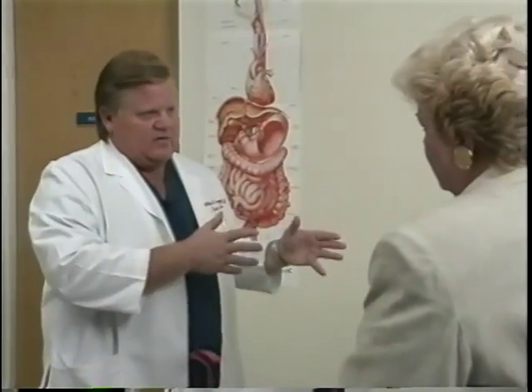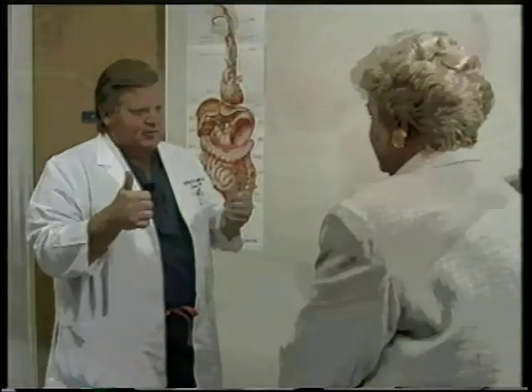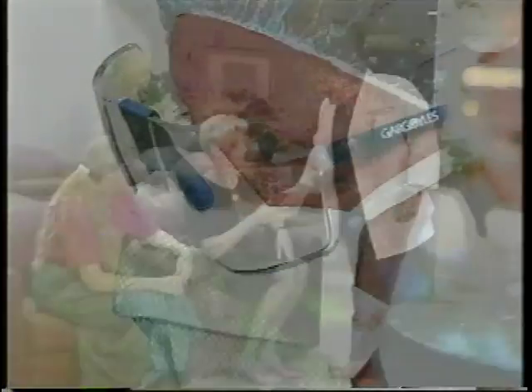The laparoscopic approach to Nissen fundoplication is relatively new. Early results, however, compare favorably to those for open surgery, which is successful in 80 to 90 percent of cases with only an occasional failure. Dr. Leggett and his staff will be pleased to answer any questions you may have to help you prepare for your Nissen fundoplication surgery.